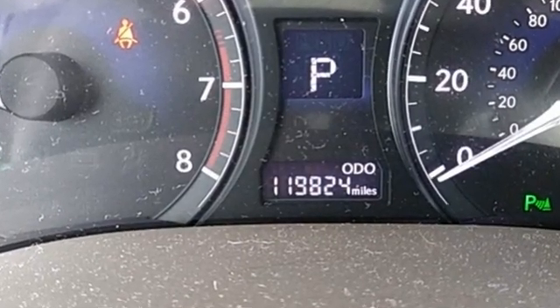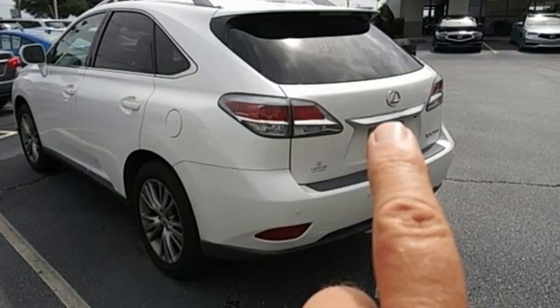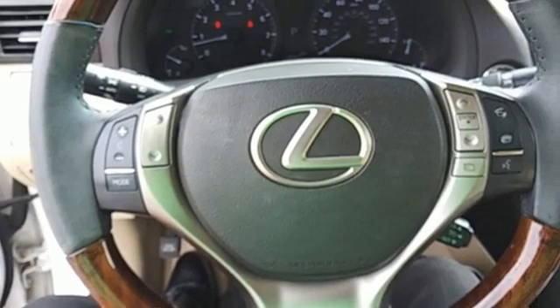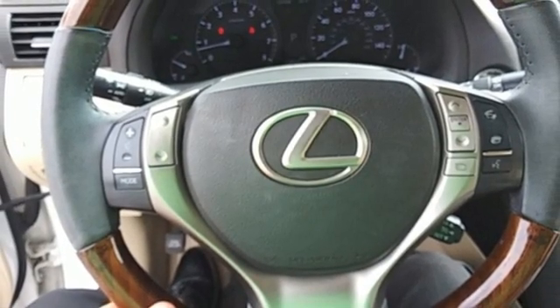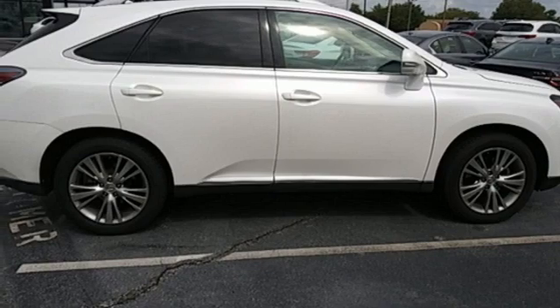Automatic transmission, 4-wheel drive, Bluetooth wireless audio streaming, memory exterior door mirror settings, front heated and ventilated leather bucket seats, auto dimming rear view mirror, and external memory control.